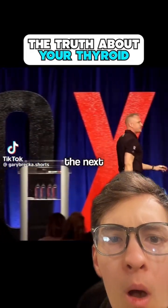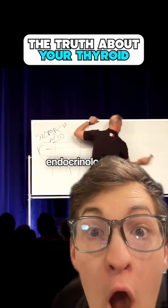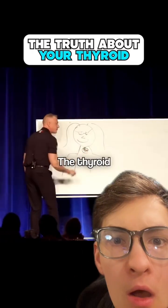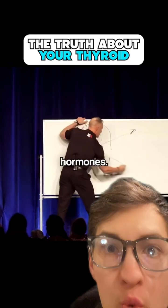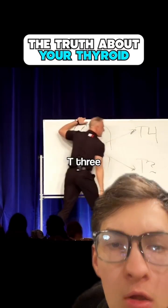I'm going to teach you more in the next 60 seconds about the thyroid than most board-certified endocrinologists know. I call it Hashimoto's nonsense. The thyroid gland is right here in the neck. It produces two hormones: T4, and something called T3.